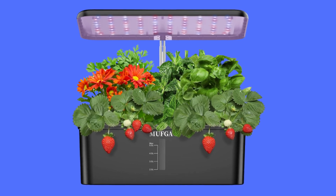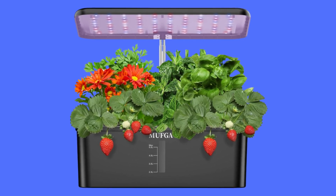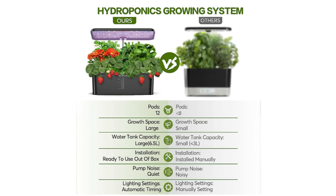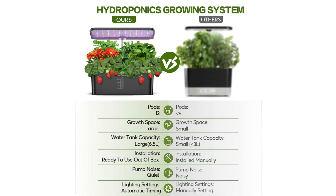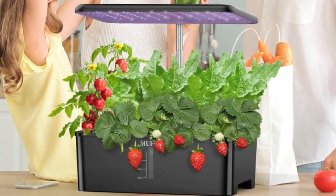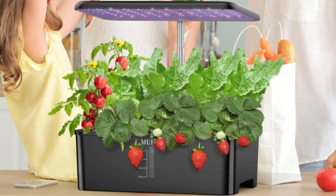This is the best indoor herb garden. Brighten up your kitchen by cultivating plants both decorative and practical. It can grow up to 12 of your favorite herbs, veggies, or flowers indoors — including basil, tomatoes, pepper, lettuce, etc. — even in cold winter.